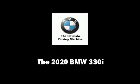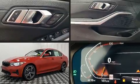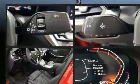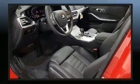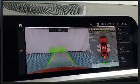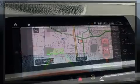Sensibility and practicality define the 2020 BMW 330i. This four-door, five-passenger sedan offers the features and options for which you've been searching. The engine breathes better thanks to a turbocharger, improving both performance and economy.